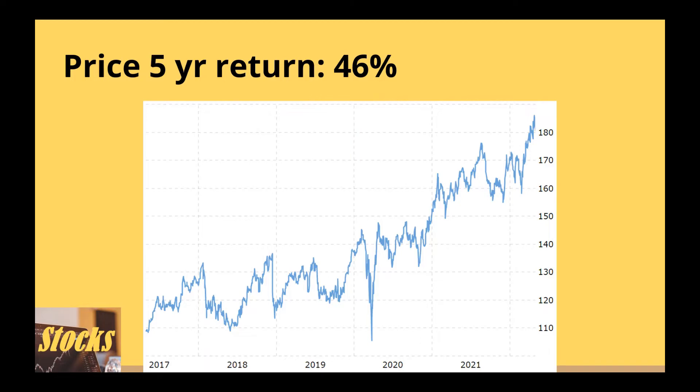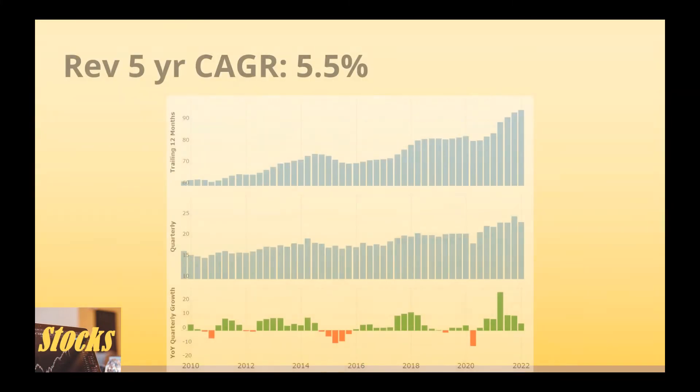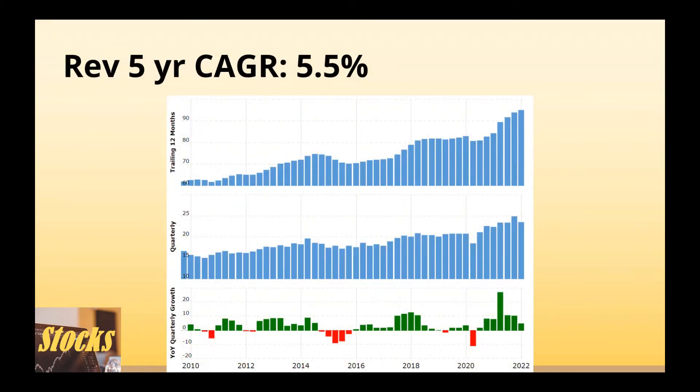It has a 5-year compound annual revenue growth rate of 5.5%. The revenue growth is cyclical and the revenue trend looks like it is growing steadily. The revenue trend is important as growing companies often have sales go up first followed by profit growth. When sales become stagnant, it may give us a hint that the growth phase of the company may come to an end if no critical change is made.